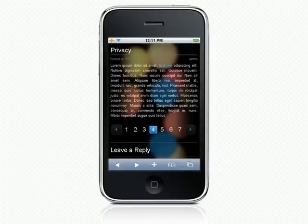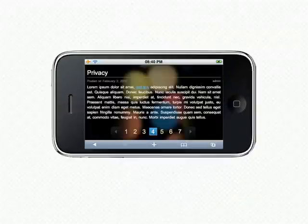What about landscape mode? Let's try it. As you can see, it also works well.